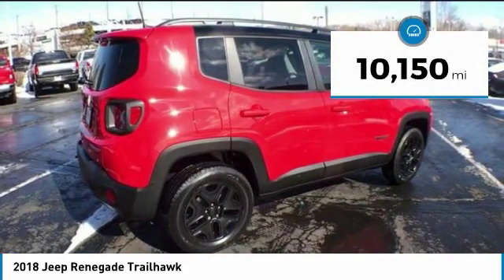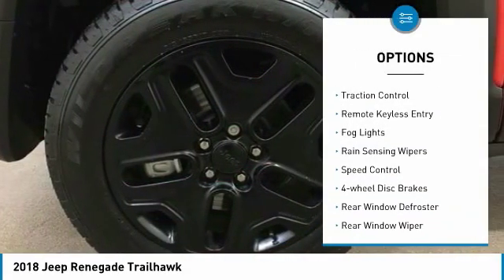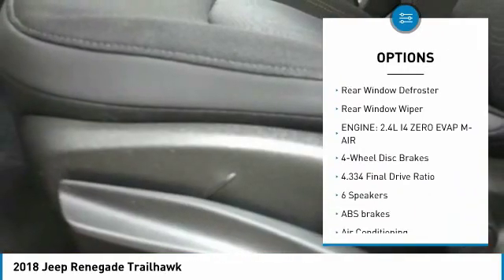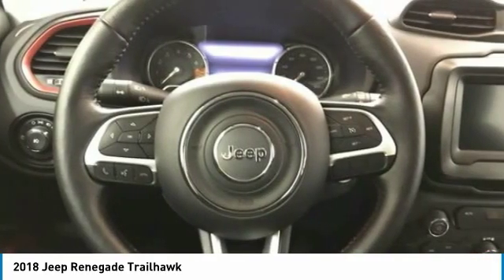This vehicle has less than 15,000 miles. Here are some of this vehicle's great options: electronic stability control, brake assist, traction control, remote keyless entry, fog lights, rain sensing wipers, speed control, four-wheel disc brakes, rear window defroster, rear window wiper.